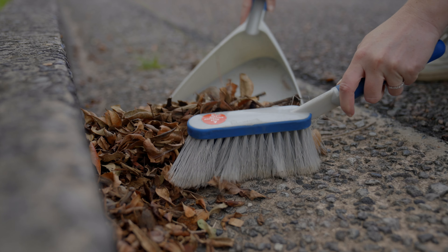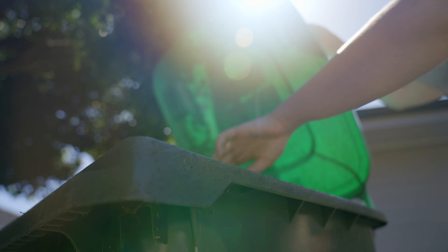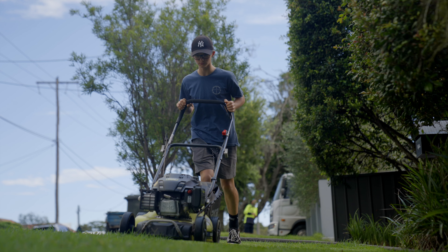Sweep up leaves, dirt and gravel from our street gutters. We need to put them in our green bin or compost along with our lawn clippings.